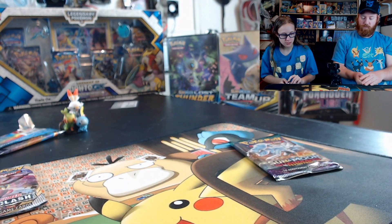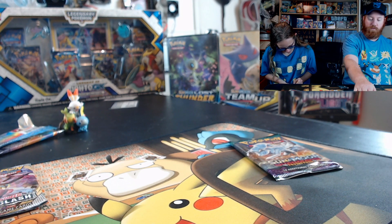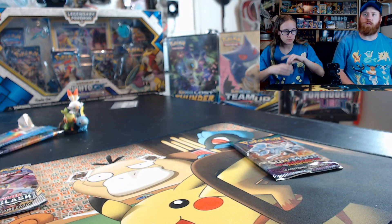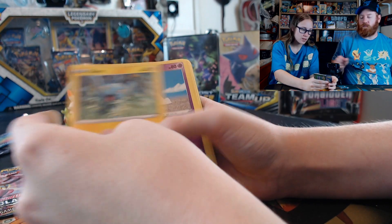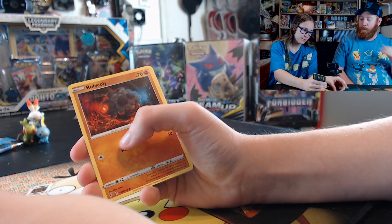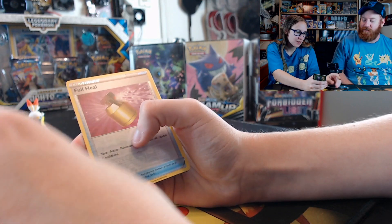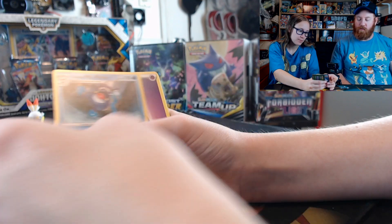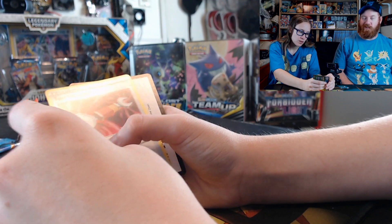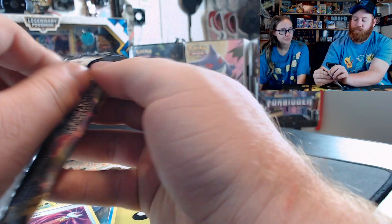I'm going to open my pack now — the struggle is real. I have a band-aid over my finger. Sinister Castle, Sinister Castle, Rolycoly, Stunky, Fairy Energy, Bluepee, Mr. Mime, Energy. I'm not going to try to pronounce that. Manapod — it's like a knitted Manapod. I don't like it, it's creepy. Rebel Clash.